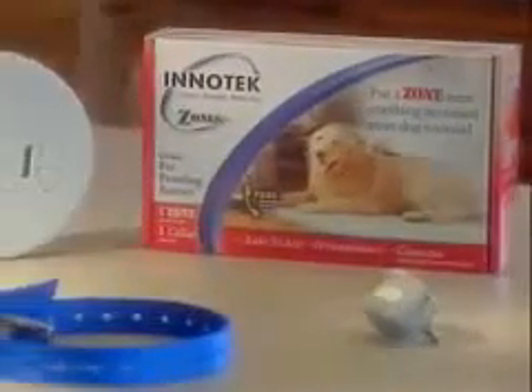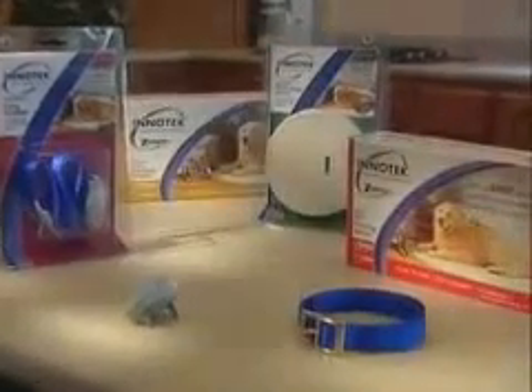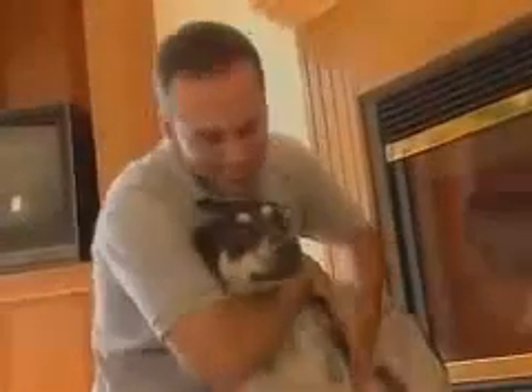Congratulations on purchasing an InnoTechZone's Instant Pet Proofing Barrier, the fast, easy, no-training way to keep your dog from problem areas in your home. Before we start, there are a few basic things you should keep in mind when using your Zones Instant Pet Proofing Barrier.